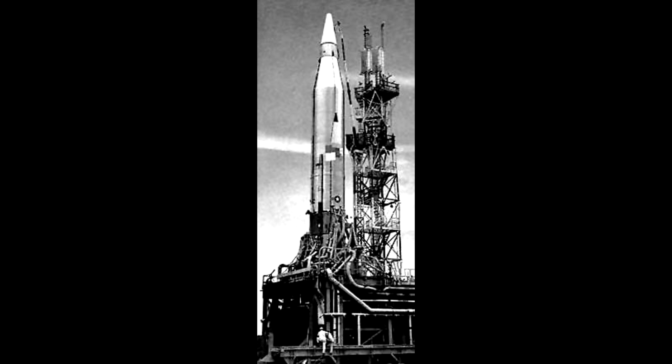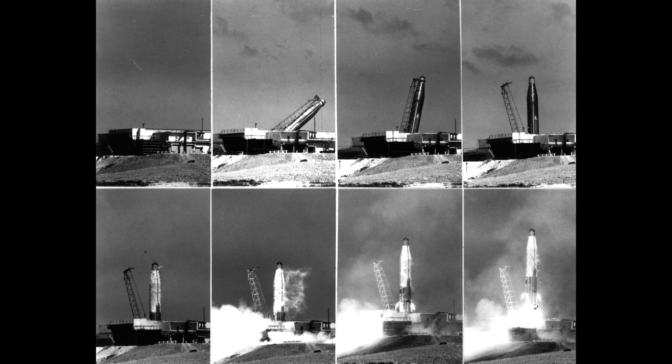Missile development continued; the Atlas C had adjusted tank sizes to support the new engines, and Atlas D, the first deployed version, had a new improved engine system which generated 1.6 mega newtons of thrust. The Atlas D became also the basis for many of the space launch vehicles.